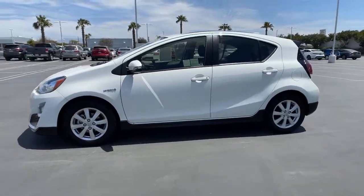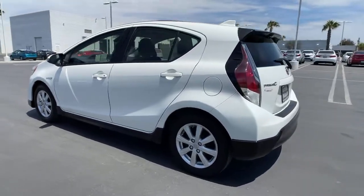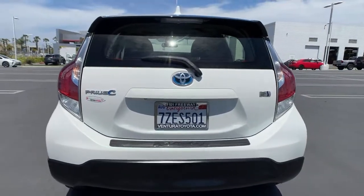You will be amazed by this 2017 Toyota Prius C. With less than 70,000 miles on the odometer, this vehicle stands out from the rest.